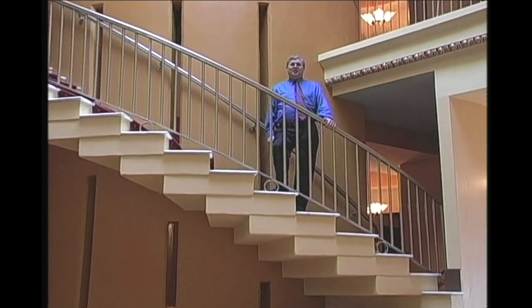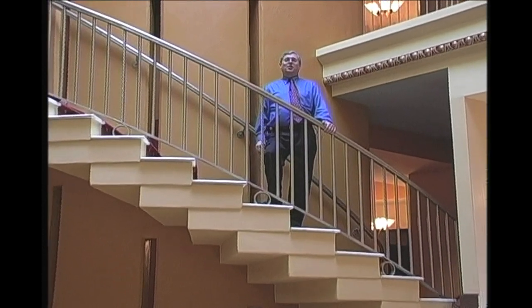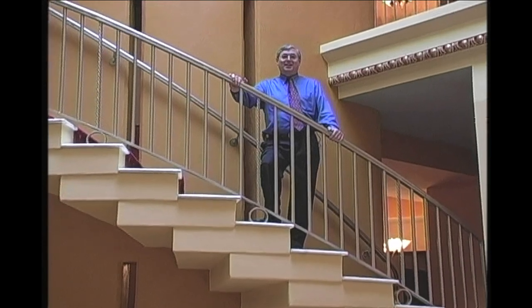Five years in the planning, 16 months in construction, and finally the Grand Dame of Palafox is back. That's right, the Sanger Theater is back in full operation.